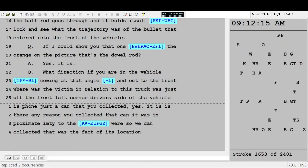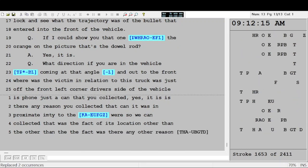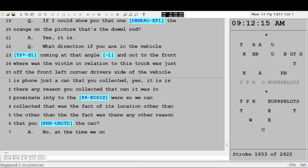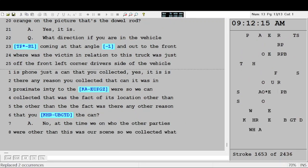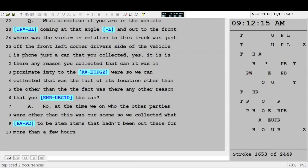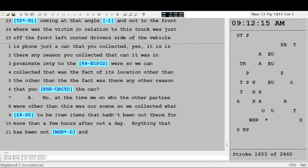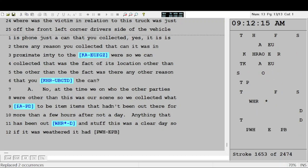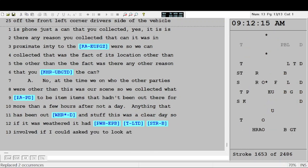Exhibit 4O — is that a can that you collected? Yes. Is there any reason you collected that can? It was in proximity to where the vehicle, the decedent, and the cartridge casings were. Other than its location, was there any other reason you collected the can? No — at the time we were collecting evidence we didn't have information on who the other parties were, so we collected what appeared to be items that hadn't been out there for more than a few hours. If it was weathered it had been out there longer and wouldn't have been involved.